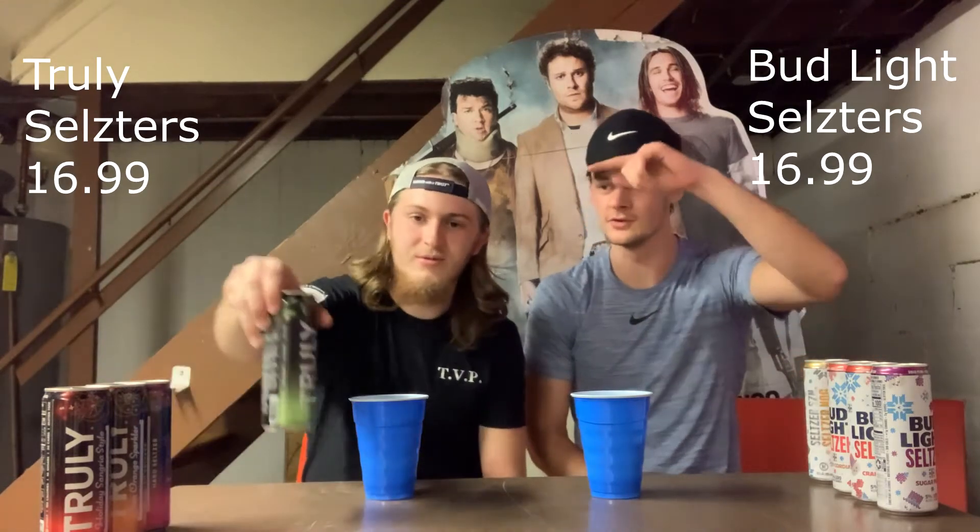What's up guys, welcome back to the Bottoms Up Review channel. We got Bud Light Seltzers and Truly Hard Seltzers. We got both Christmas packs so we're gonna do a little face-off today and see who does it better.